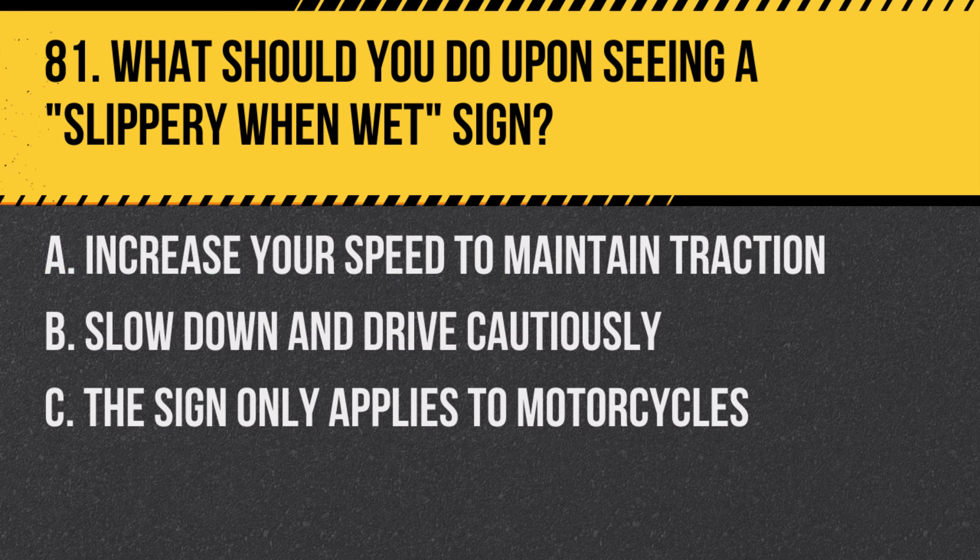Question 81: What should you do upon seeing a slippery when wet sign? A. Increase your speed to maintain traction. B. Slow down and drive cautiously. C. The sign only applies to motorcycles. Answer: B. Slow down and drive cautiously. This sign indicates that roads can be especially slippery and dangerous when wet.